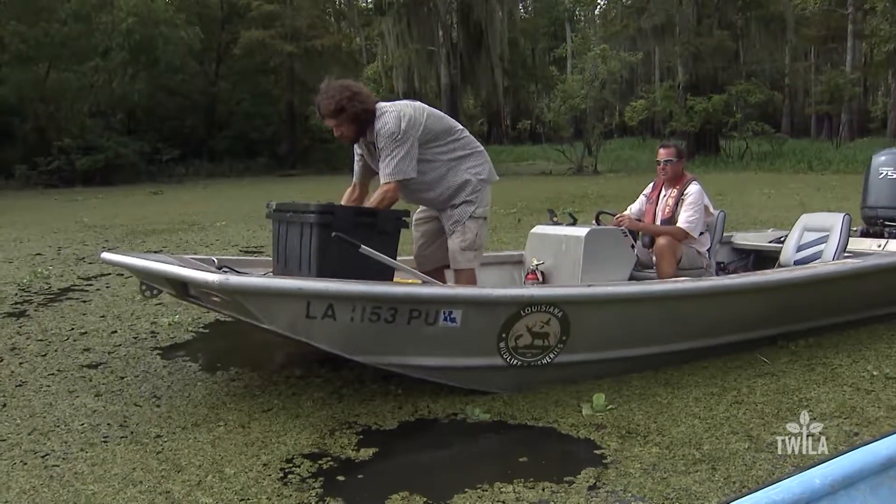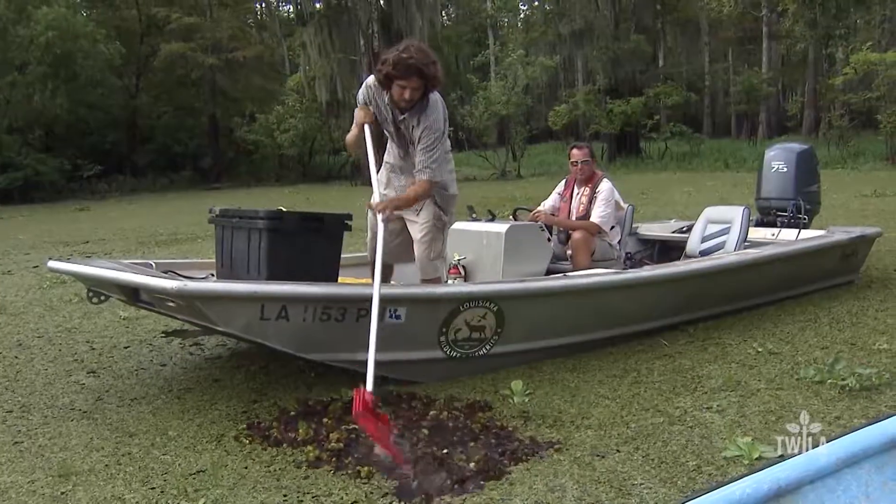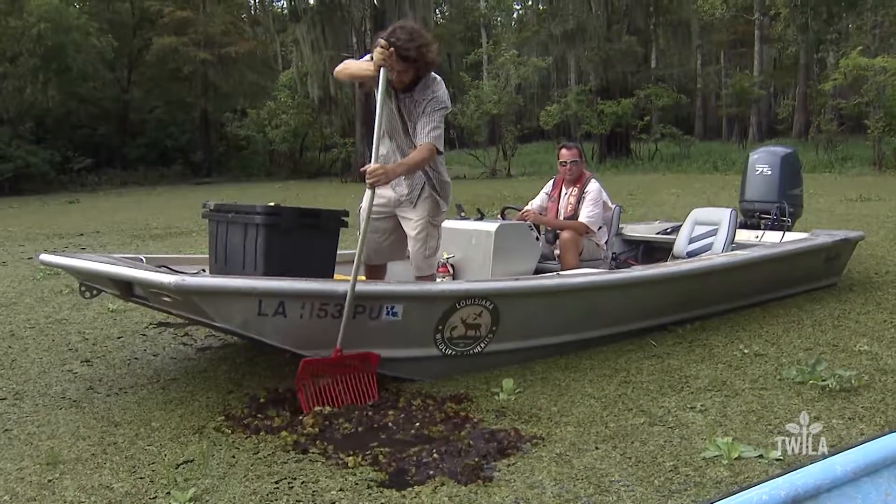In areas where the weevil population has reached high enough levels, giant salvinia has been kept in check. With the LSU Ag Center, this is Craig Gautreaux reporting. If landowners are interested in acquiring weevils to fight giant salvinia on their property, Wall says they need to contact their local soil and water conservation office.